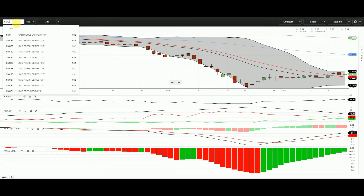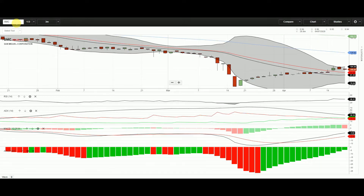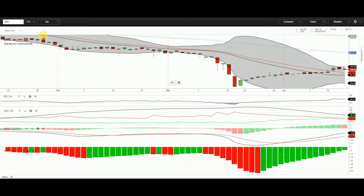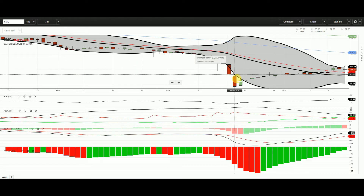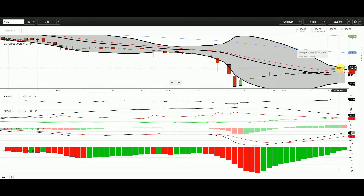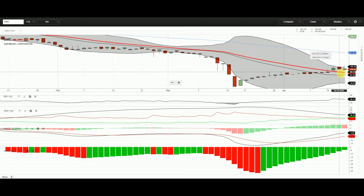For San Miguel Corporation, again the same story — narrow Bollinger Bands, price was ranging for the majority of the year, and then the breakout happened toward the bear side at the low of March 19, and then it went up. Last Friday it felt some sell-off; the high was at 101.